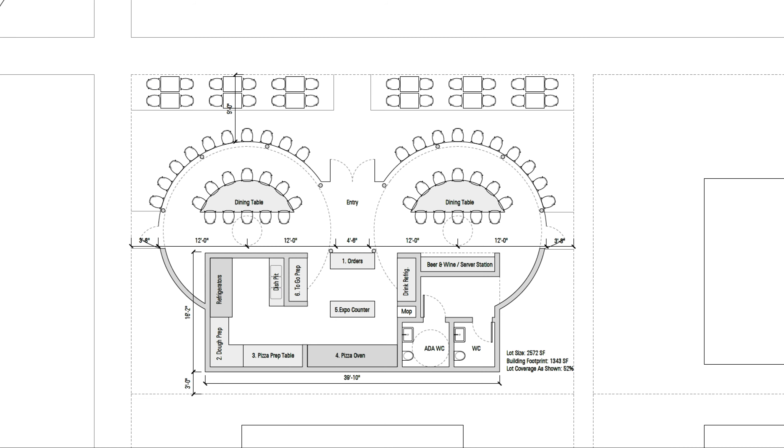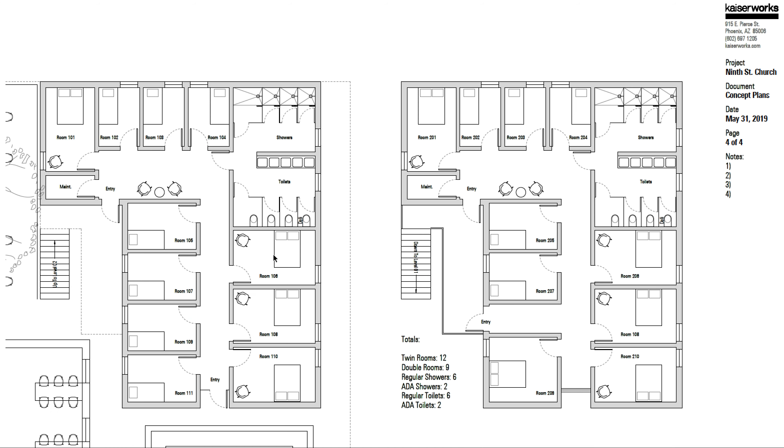Next, I'm going to take us to the Airbnb plan. On the left here we have the ground floor Airbnb plan. We've managed to work in 12 twin rooms and nine double rooms. On each floor we're showing three standard showers and one ADA accessible shower, with toilets that flank that on the other side of a five-station wash basin. If this is the first floor, the second floor actually mirrors that plan. So this could be divided male-female — male on the first floor, female on the second floor, or vice versa — or these could all be unisex, depending on how we want to do that.